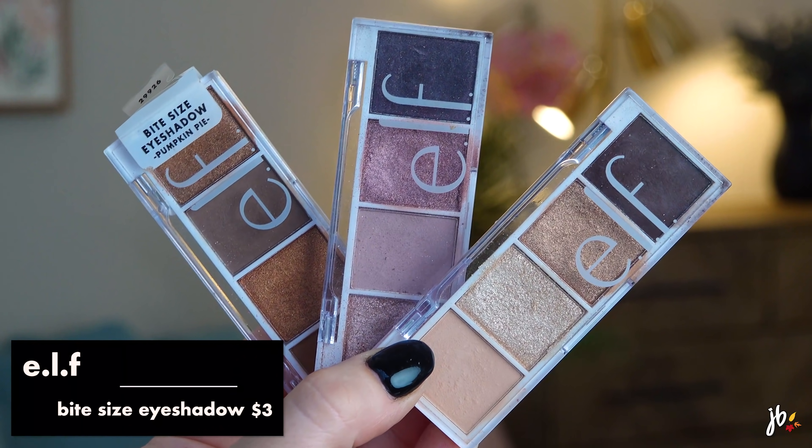Next are the Elf Bite Size Eyeshadows. These aren't cult favorites from 10 years ago, but they've had bestselling, hyped-up status for a while. They're like four bucks. I currently own Pumpkin Pie, Rose Water - my favorite - and Cream and Sugar. These are all beautiful and so inexpensive you could get a couple and mix and match. I'm going to do Rose Water since I haven't used it in a while. I also want to try more of the Essence little six-pan palettes - I have the Coral Me Maybe, which is around five or six bucks and totally a dupe for an M Cosmetics one I loved.